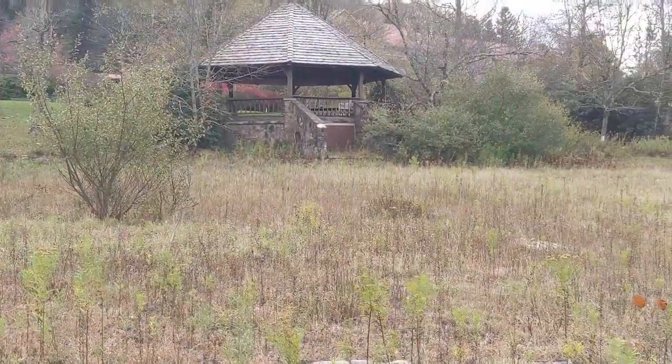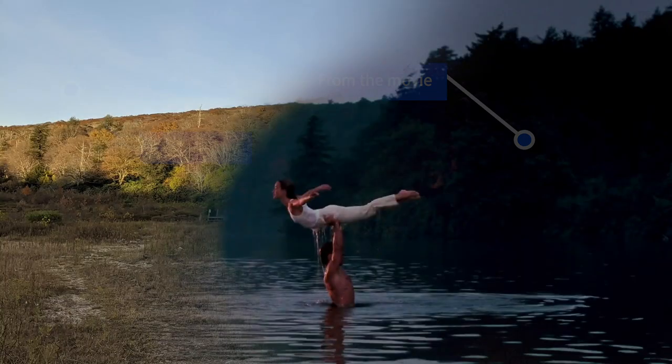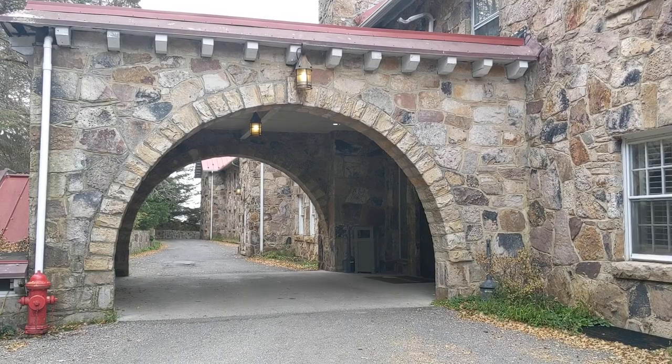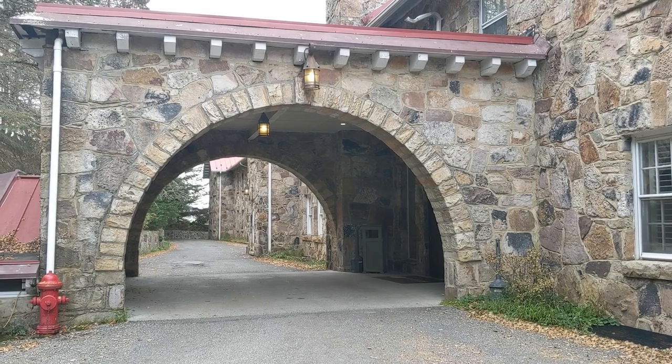It's right off of Gizzie Road. And here we have the archway that Johnny drove his car through in the rain.